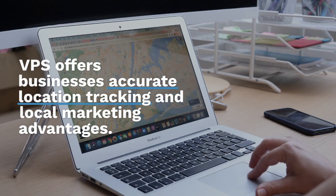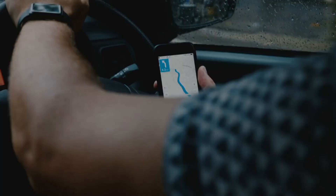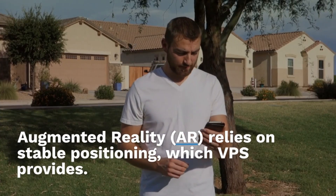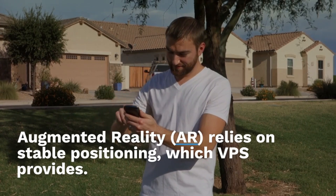VPS offers businesses accurate location tracking and local marketing advantages. It creates large-scale 3D maps and provides a great user experience. Augmented Reality relies on stable positioning, which VPS provides.